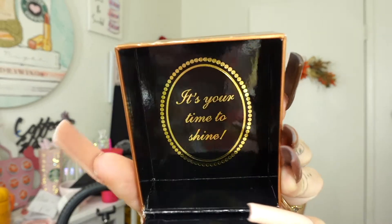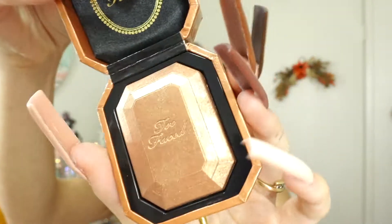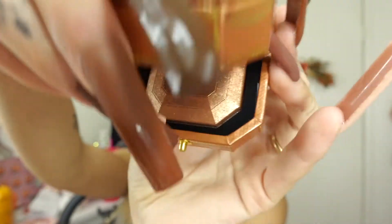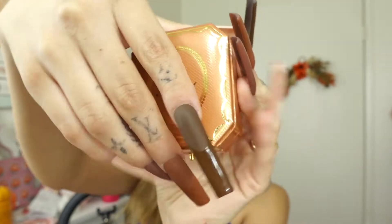I got the Too Faced Diamond Light Diamond Fire bronzer — so pretty. 'It's your time to shine,' sure it is. This is in the shade Chocolate Diamond. So beautiful — it matches my nails, like hello!